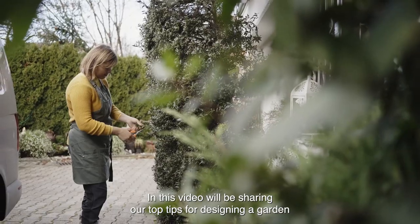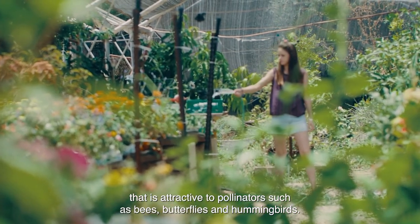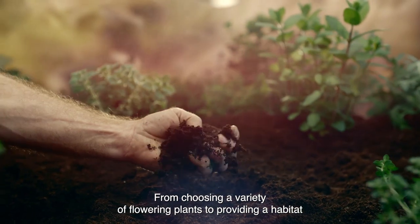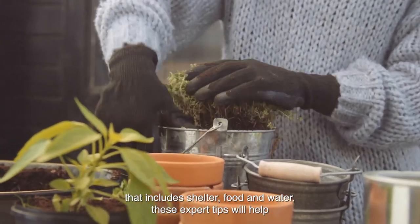If you love gardening and want to do your part to support local pollinator populations, then this video is for you. In this video, we'll be sharing our top tips for designing a garden that is attractive to pollinators, such as bees, butterflies, and hummingbirds. From choosing a variety of flowering plants to providing a habitat that includes shelter, food, and water,